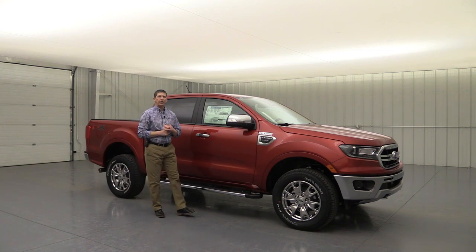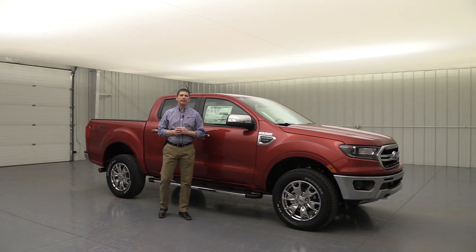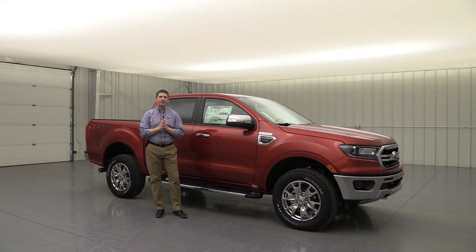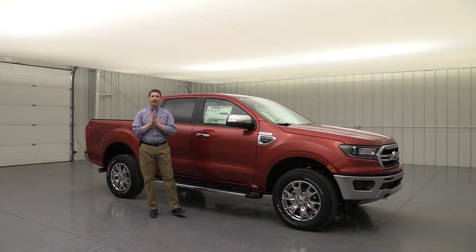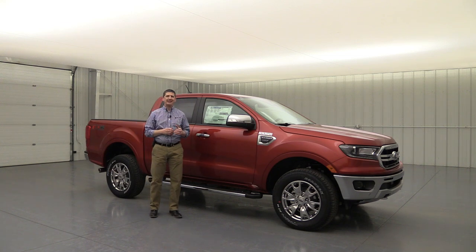The 2019 Ford Ranger Lariat. Hi, I'm Tim Bartz, Internet Sales Manager here at Long MacArthur Ford in Salina, Kansas. In this video we're going to go over all the standard as well as optional equipment on the Lariat trim of the 2019 Ford Ranger.